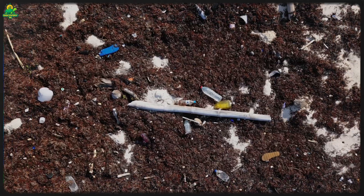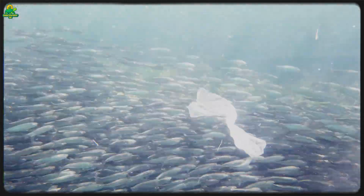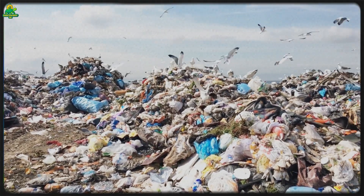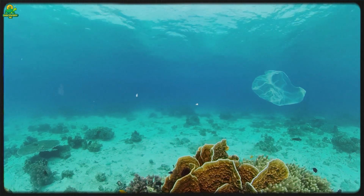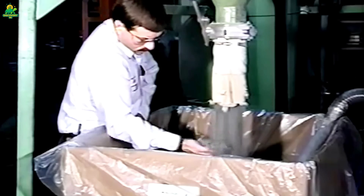But what started as a convenience soon became an environmental crisis. These thin bags were used once but lasted hundreds of years in landfills. By the 1990s, billions of bags were littering streets, clogging waterways, and ending up in the oceans. Researchers discovered that plastic bags were a major contributor to the infamous Great Pacific Garbage Patch — a floating island of waste twice the size of Texas.